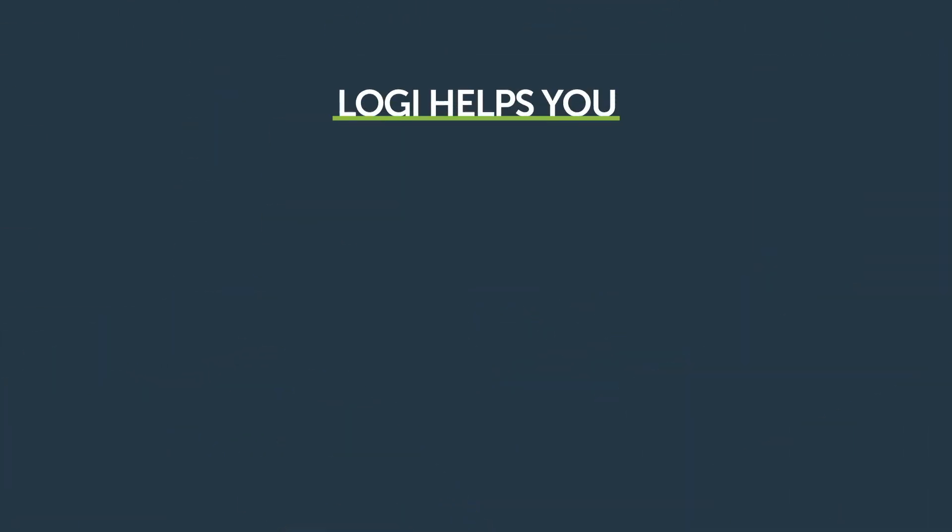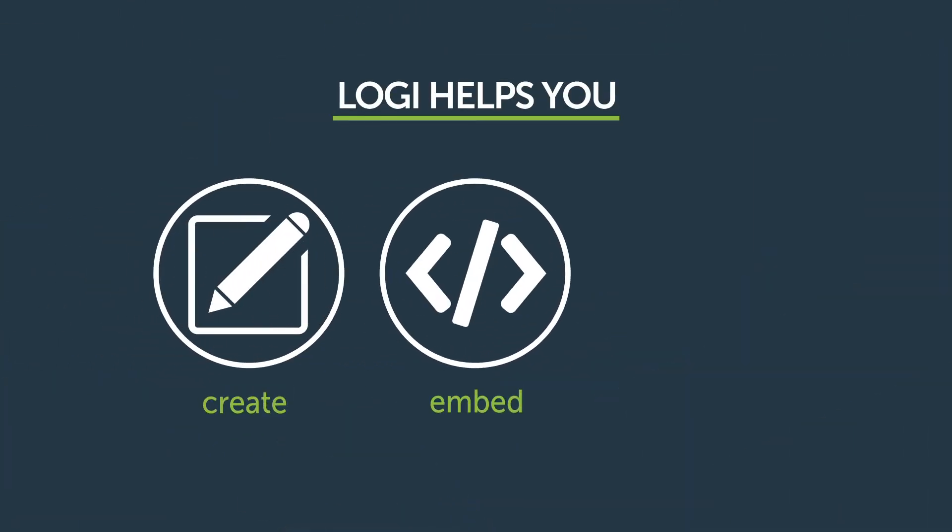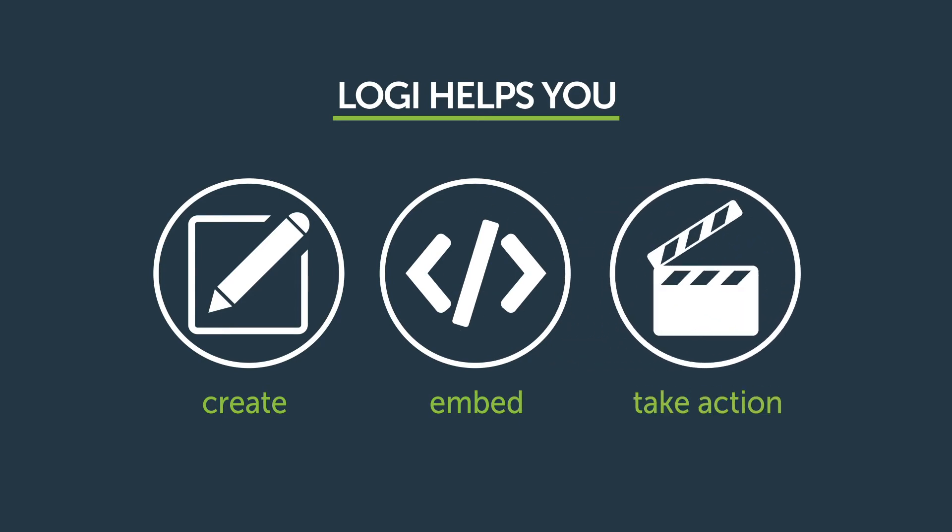In three steps, Logi helps you create predictive insights, embed them in your application, and enable your end users to take action.